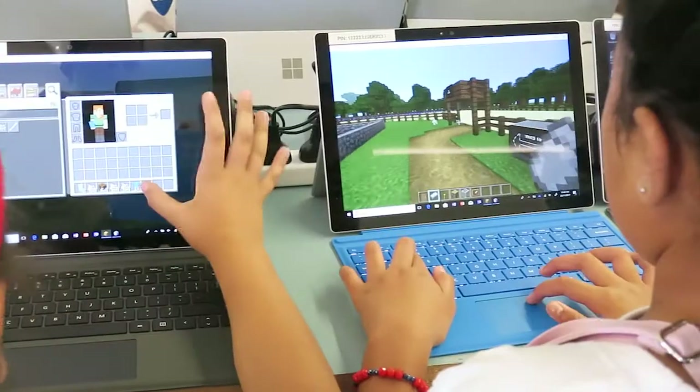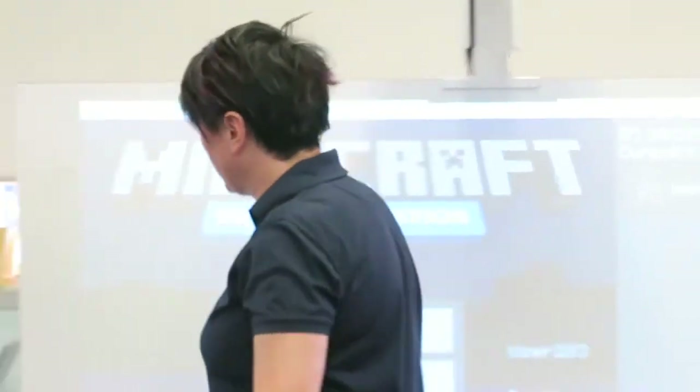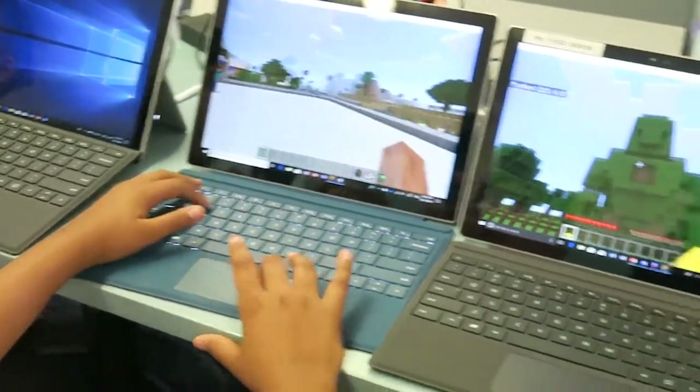We are coding with Minecraft today. Minecraft Education Edition has an additional piece of software called Code Connection, which allows kids to use block coding to code an agent to move around the game and build for them. Computational thinking is really important for kids and adults even today, so if we can connect the importance of computational thinking to the games that they love, it's going to be a pretty powerful learning experience.